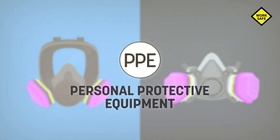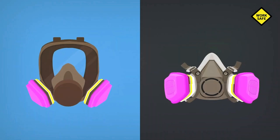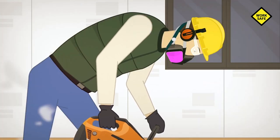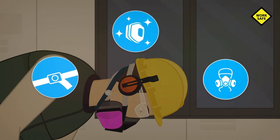Since we can't possibly eliminate all silica dust, it's essential that we all wear personal protective equipment. Appropriate respiratory protective equipment should be worn based on the task at hand. This device must be properly fitted, cared for, and stored.